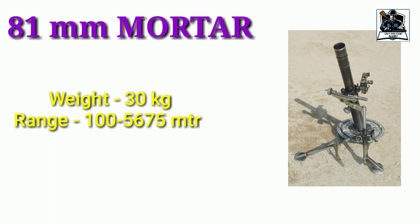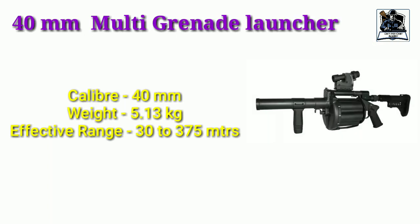Another important infantry weapon is the Mortar — it is the 81mm Mortar held by the Indian Army. The interviewer may simply ask what are the other weapons apart from guns used by the infantry, so you should know that Mortars are also used. Another important weapon is the 40mm MGL, which stands for Multi Grenade Launcher. The question can be what is the full form of MGL. I remember this question was asked to me when I went for NCC entry, so you should definitely know about this.